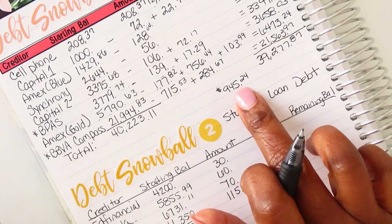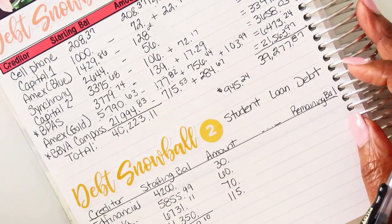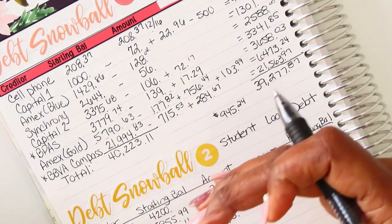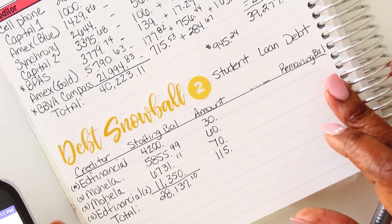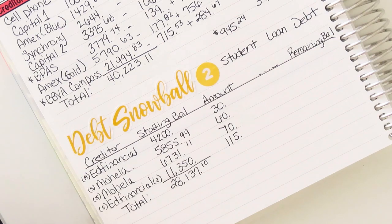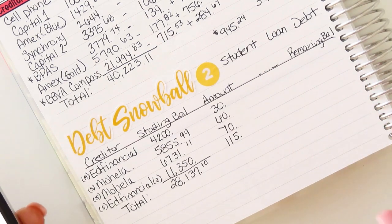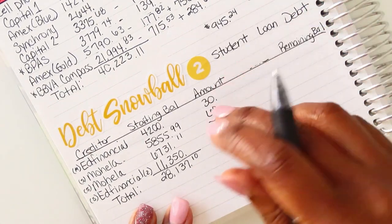That's what has come off in principal balances, but of course I've paid more because of finance charges. That's really why I want to track it — I want to know the true amount I have put towards the debt, because it's not just the principal; you're still paying finance charges. You want to see exactly how much money you truly put into that particular debt, and hopefully it's an eye-opener so you never want to do it again. For me personally, I want that eye-opener, even though I know better.